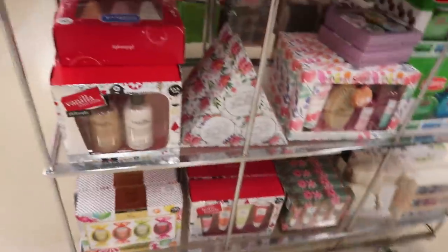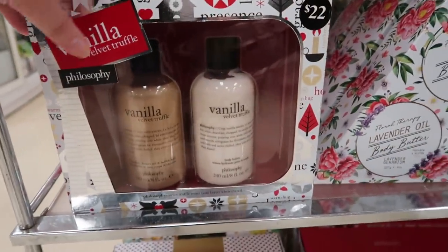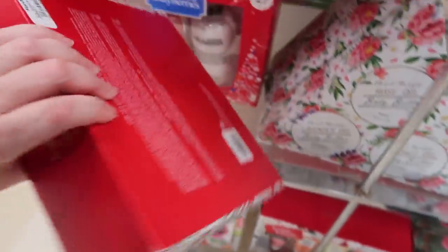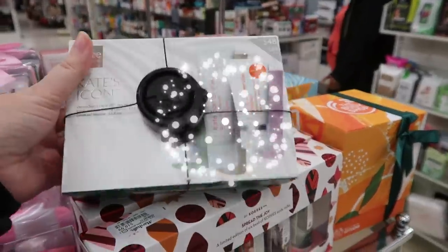This area of the store keeps a lot of the holiday sets. Over here we have a Vanilla Velvet Truffle set — it's a shower gel and body lotion. It went for $22 and is going for $14.99.